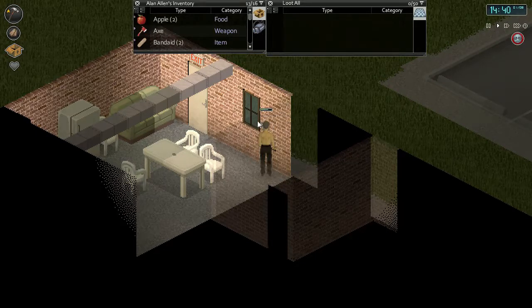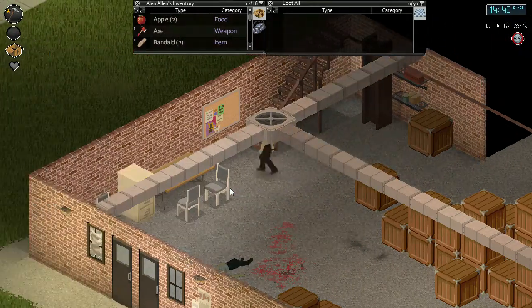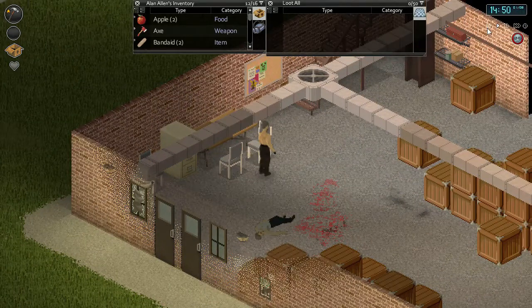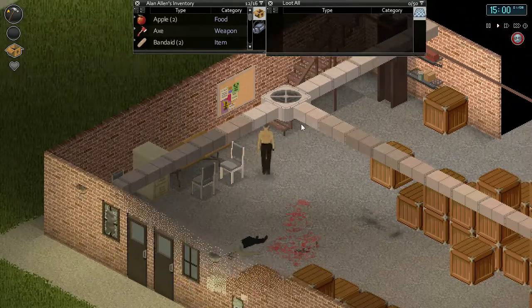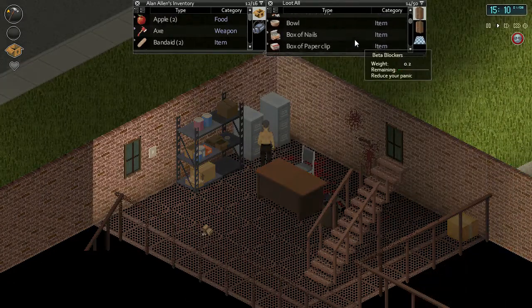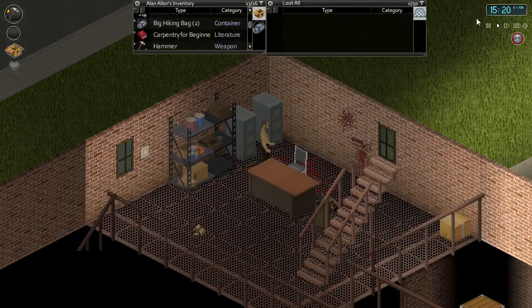We do have one board right now, and we should actually read our carpentry book. I think I put all the books down in here - carpentry intermediate. Oh, did we not pick up the carpentry for beginners again? Forgot that was on Roger's character. Let's double check there's no carpentry for beginners book up here. I guess we're gonna read this intermediate one just so the carpentry work we're going to be doing has a bigger XP effect.